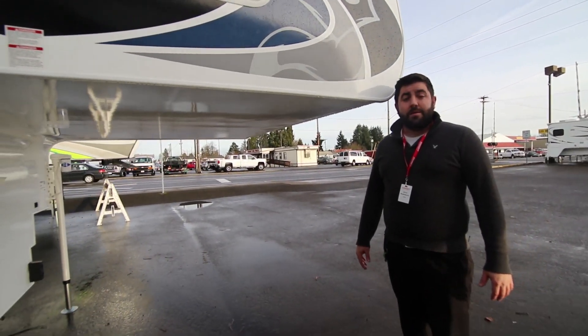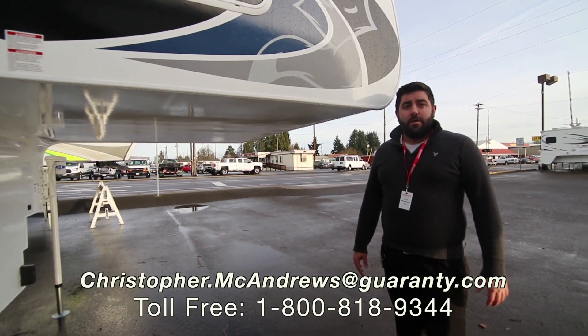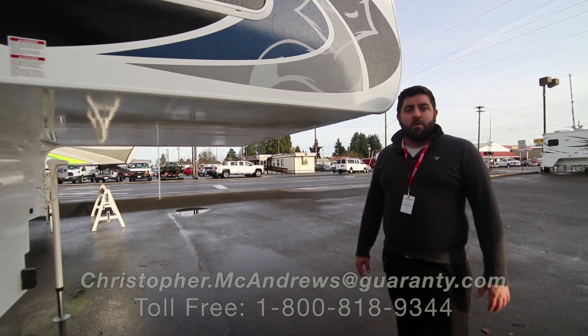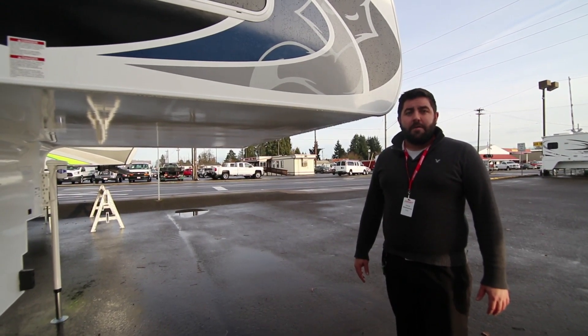Thank you very much for clicking the link. My name is Chris McAndrews. We're here at Guarany RV in Junction City, Oregon. If you have any questions or would like to take a look at the unit, give me a call. My cell phone number is 541-731-8583.